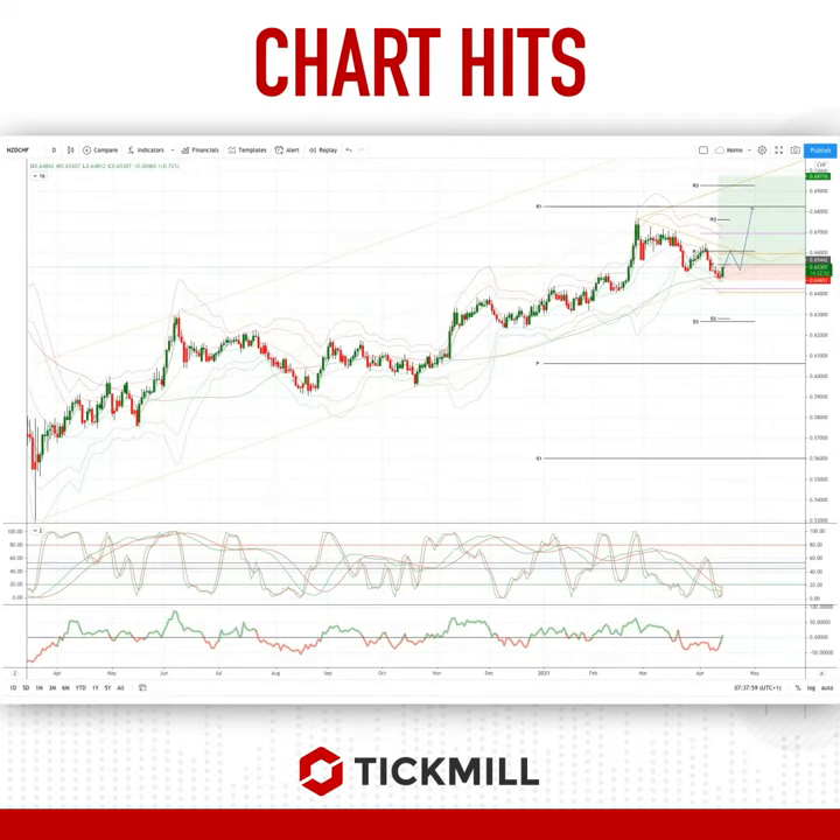Welcome traders to another Tickmill chart here with me, Patrick Munnerly. I want to draw your attention to a developing opportunity in the Kiwi Swiss from the daily timeframe. We've got a third test here of the trend line running back to the March lows of last year, and we are seeing some demand come into the market.